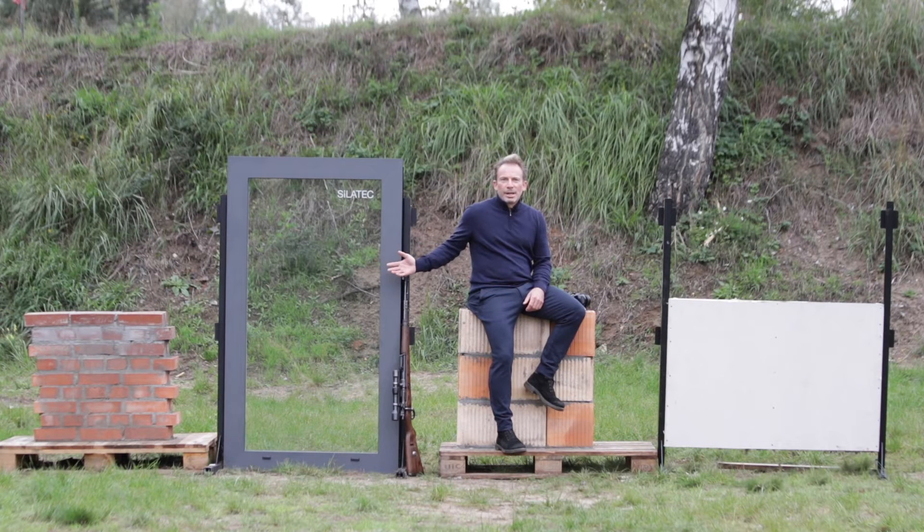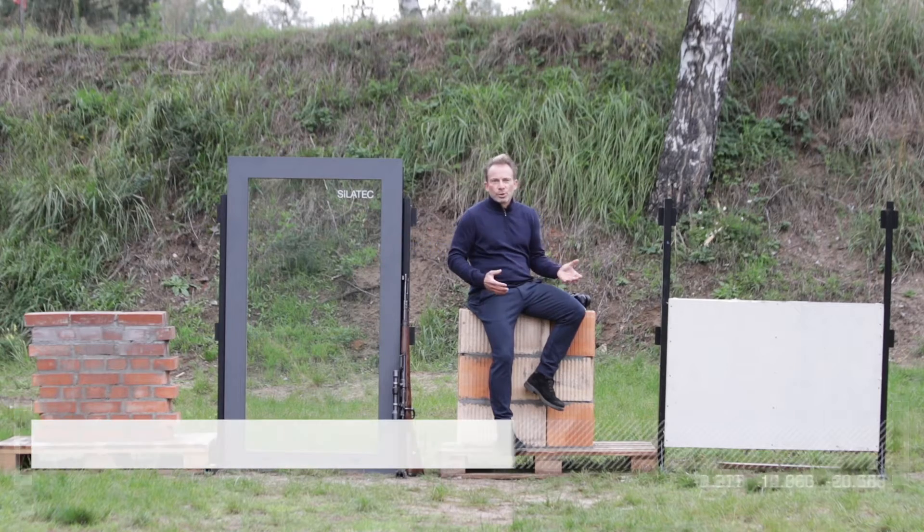In this video we'll show you different elements that appear in a house. These are windows and different wall constructions.